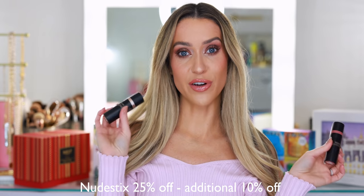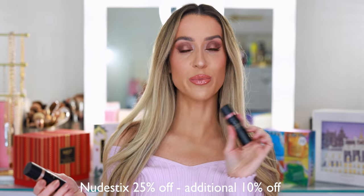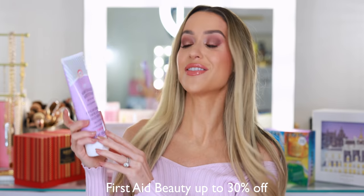I didn't want to forget to mention a few other sales. Nudestix is offering 25% off and then an additional 10%. Here I have the Nudies All Over Face Color in the shade Naughty in Spice — the most beautiful blush, and it's a multiple, so you could use this on the eyes, lips, or cheeks. This is the Nudies Glow All Over Face Highlight in the shade Bubbly BB. Both are so pretty — I love these little creamy, dreamy products. It does have a brush on the other side that you can use to blend it out. First Aid Beauty is offering up to 30% off. This is hands down my favorite body exfoliator — the KP Bump Eraser Body Scrub with 10% AHA. It doesn't smell really great, but the actual grit and the way it leaves your skin feeling so silky smooth is amazing. I will never use another body exfoliator ever again.